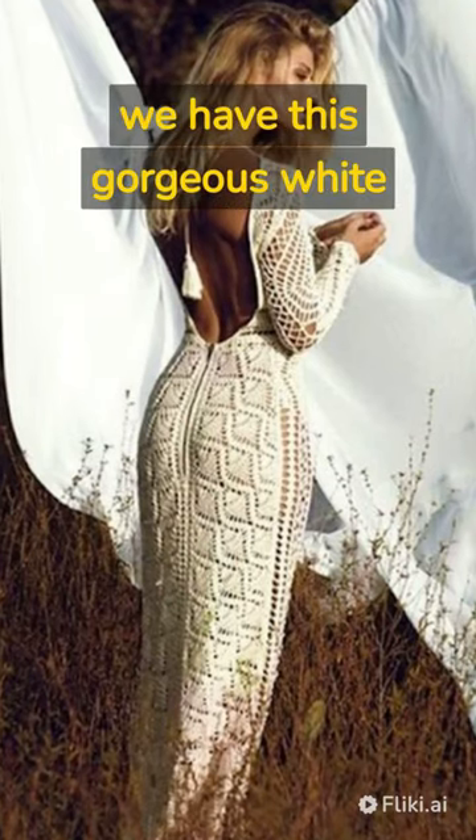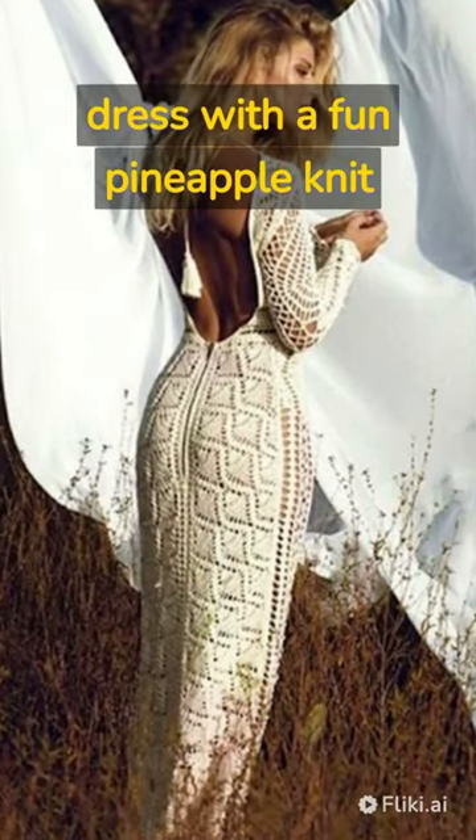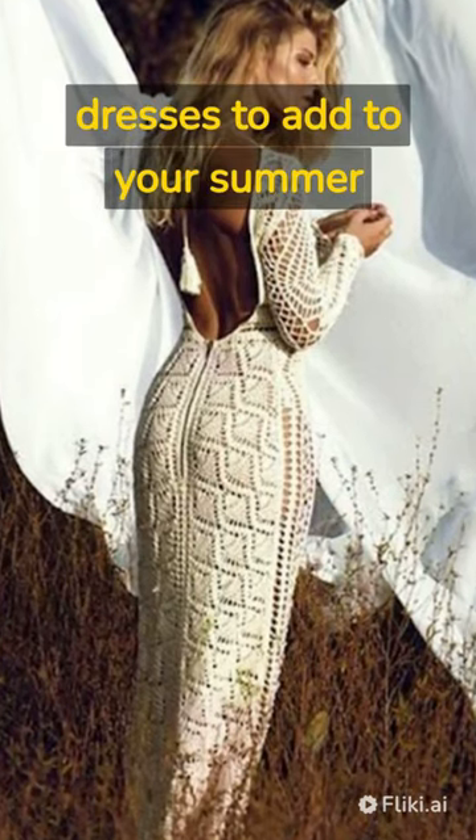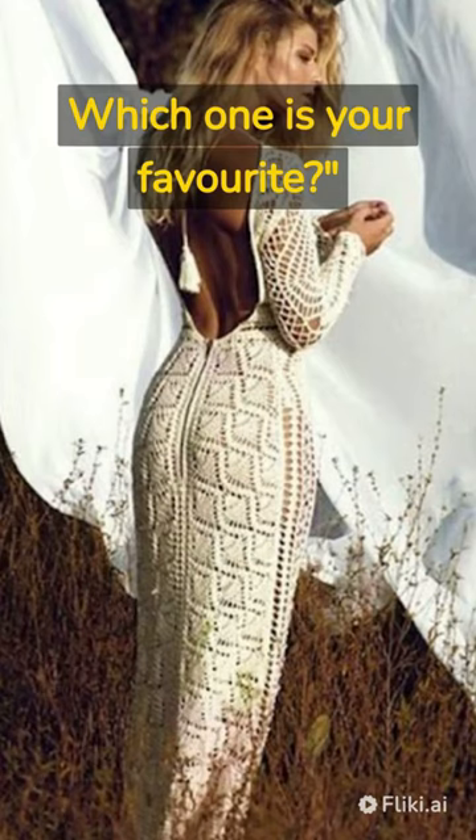Last but not least, we have this gorgeous white dress with a fun pineapple knit pattern. There you have it, 5 crochet dresses to add to your summer collection. Which one is your favorite?